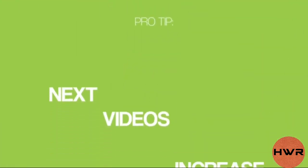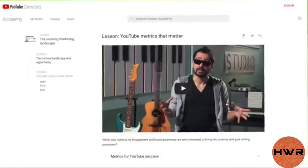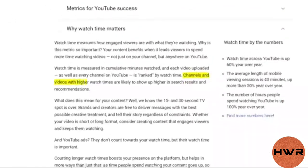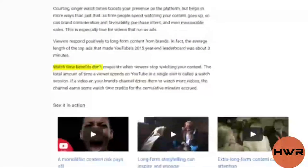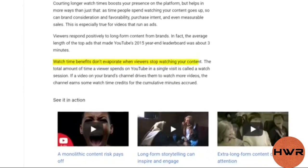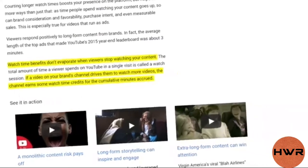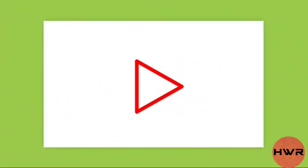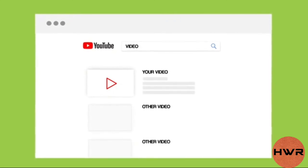As a quick pro tip, the next video strategy also increases your viewers' total watch session. According to YouTube, channels and videos with higher watch times are likely to show up higher in search results and recommendations. They also say watch time benefits don't evaporate when viewers stop watching your content — if a video drives viewers to watch more videos, the channel earns watch time credits for the cumulative minutes accrued. In other words, next videos help your videos rank higher in YouTube, resulting in more views.